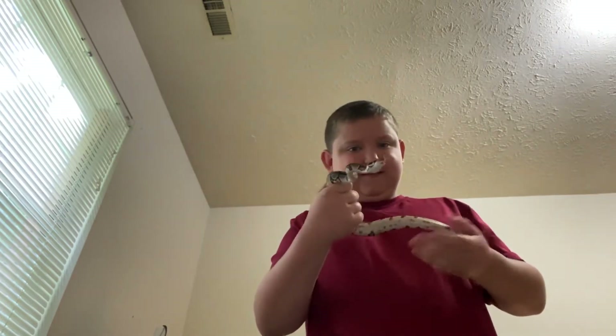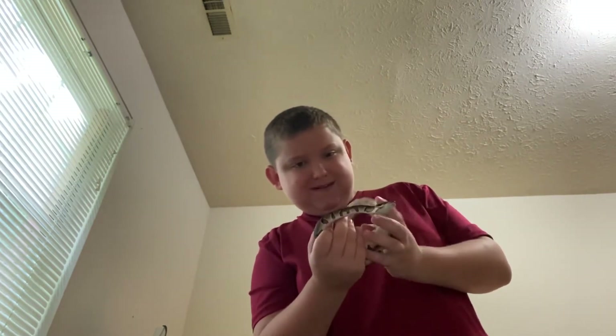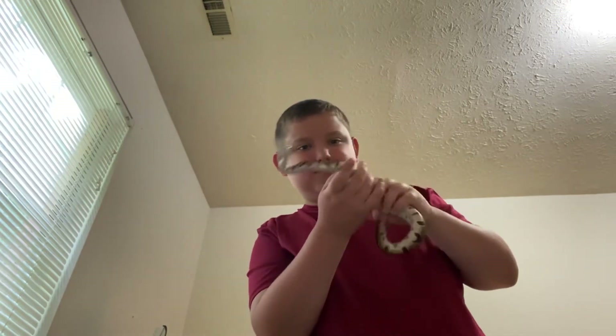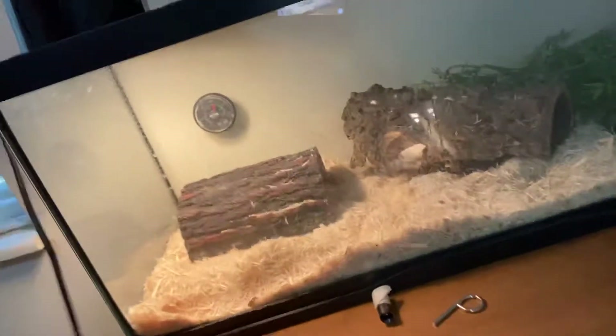So this is my snake, Penelope. She's a female. She lives in our tank. This is her tank. Let me turn on the light for you. So that's her tank. That's Penelope.